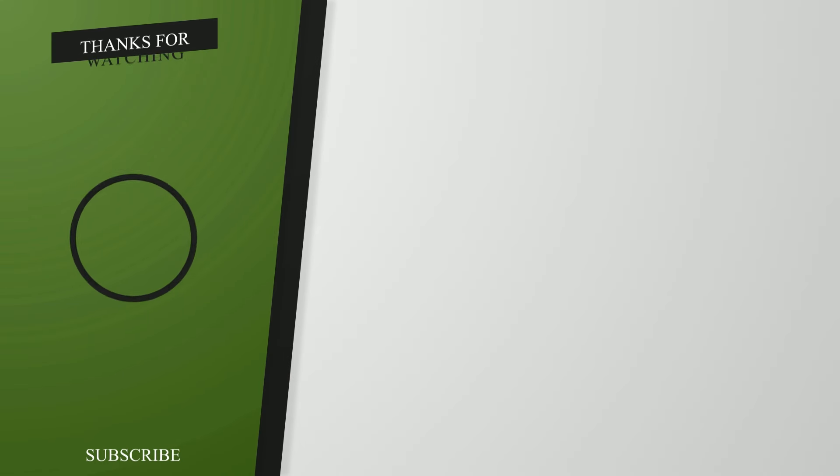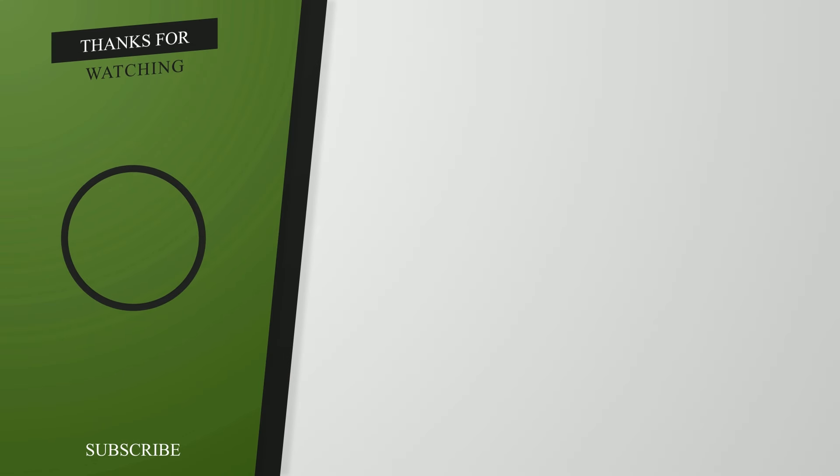Thank you for watching the video. We hope you enjoyed it. If you did, please hit like and maybe hit that subscribe button — we come up with new content nearly every day. Check out the videos on the right. See you next time.